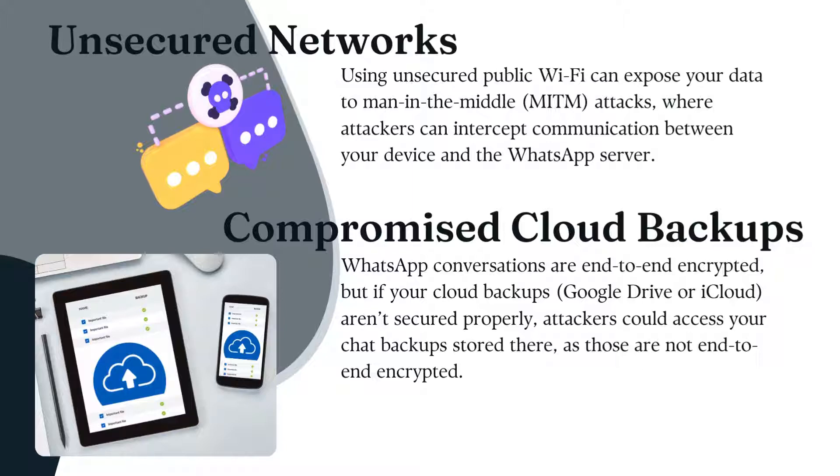While WhatsApp conversations are end-to-end encrypted, cloud backups may not be. If your backups on Google Drive or iCloud aren't secure, attackers could access them.